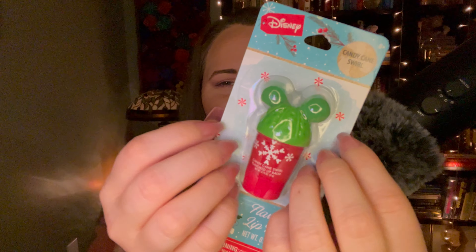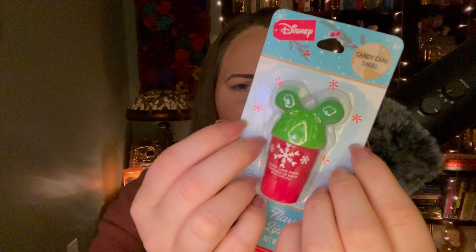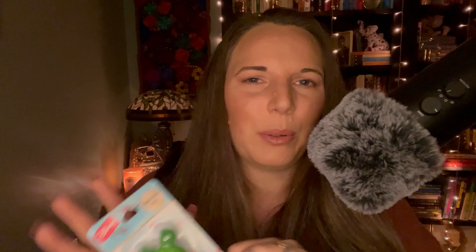This is super cute — it's a little lip balm. It's Mickey Mouse Candy Cane Swirl flavored lip balm by Disney. I just thought the packaging was adorable, like this little Mickey Mouse cup it comes in. They had a hot chocolate one too, but I preferred the Candy Cane Swirl. There was only one of the Candy Cane Swirl left and tons of the chocolate one, so I don't know what that means — but I went for the Candy Cane Swirl.